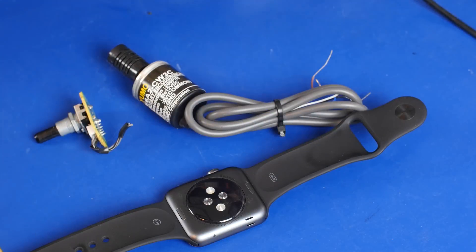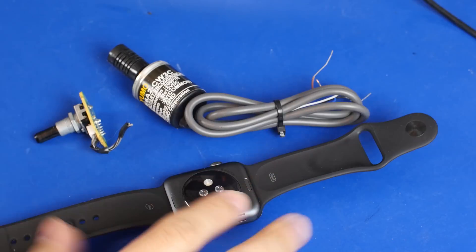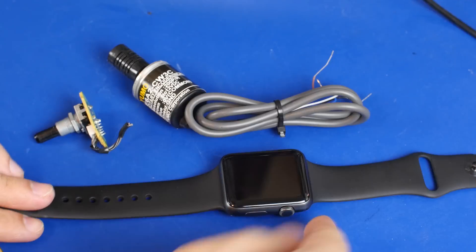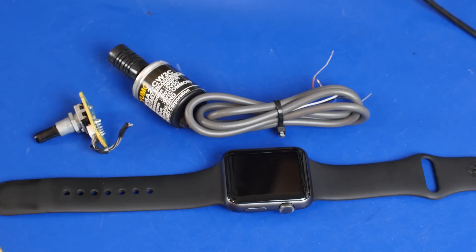Hey, what's up guys. This is hopefully a super quick video. You're probably wondering why there's an Apple Watch sitting next to two rotary encoders. The point of this video — I don't know if we'll call this a rant, I don't really like the word rant, but this is kind of what it is. I saw a lot of people complaining that Apple calls this a 'digital crown.'